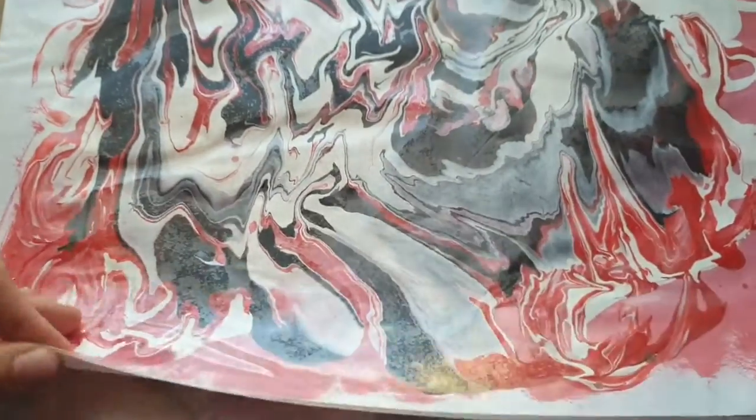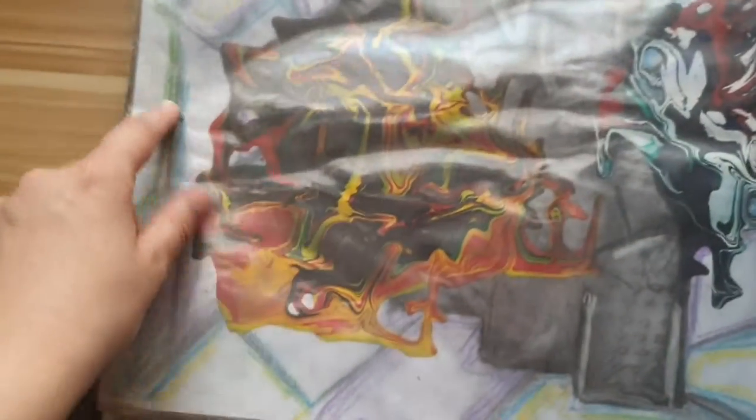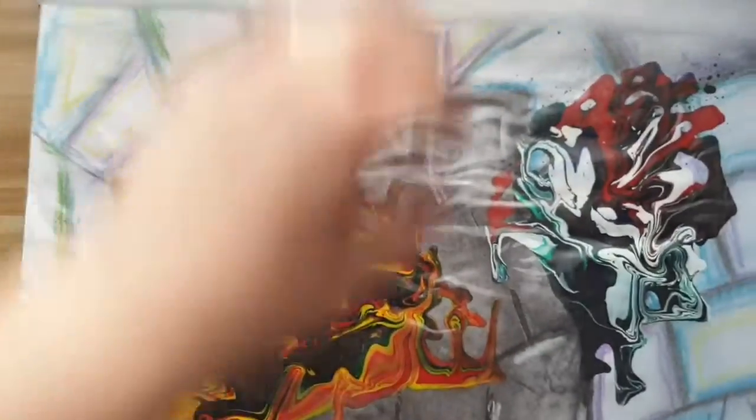I pretty much just experimented with that, so I've got a load of pastel in the background with my acrylic. Yep, there it is — that's just an empty sheet.